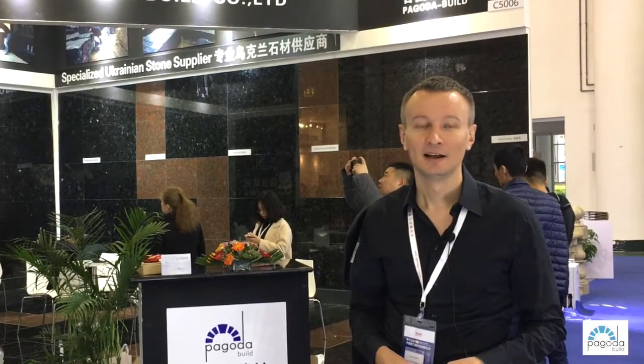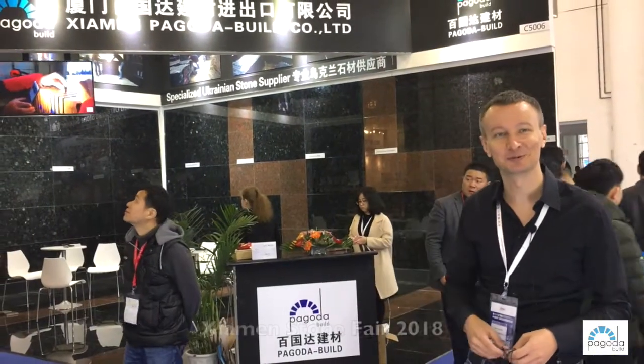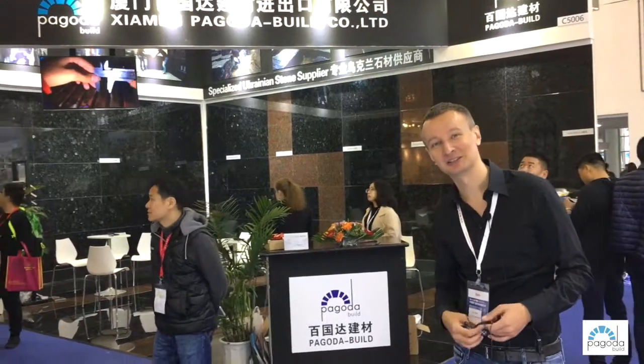Hello, I'm Maxim from Pagoda Build. We're at the Xiamen Stone Fair 2018 at our booth, and we decided for those people who could not visit us this year to make a short presentation of what we are representing now.